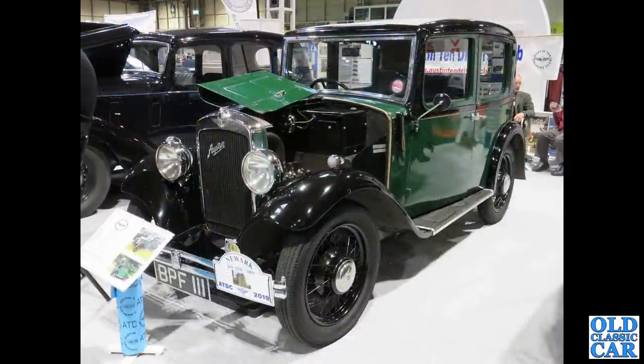Staying at the NEC — BPF111 — another example of the 10-4 saloon. Very handsome little cars, just a little bit bigger than the Austin 7, and probably a bit more usable too. If I was going to buy a little Austin saloon, this would be the one I'd get.